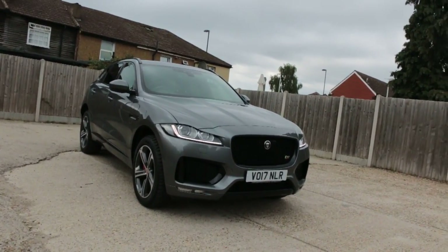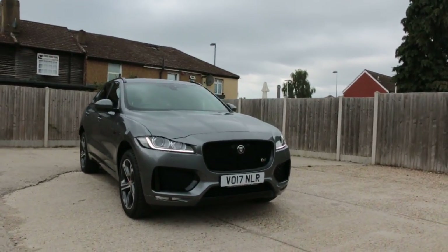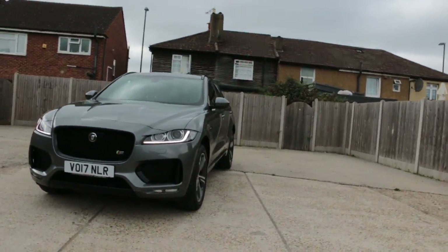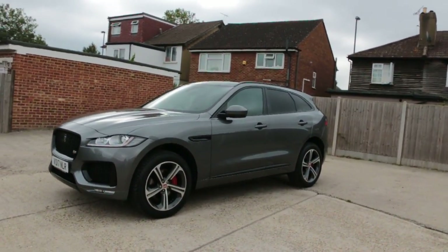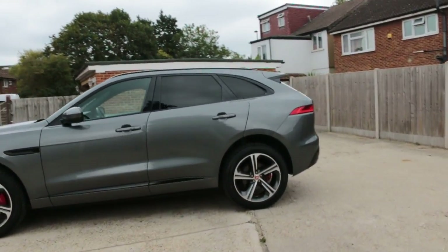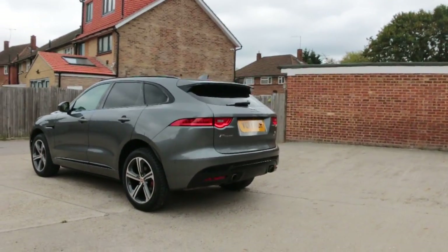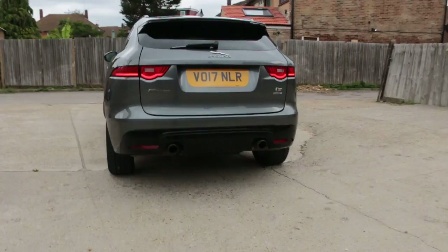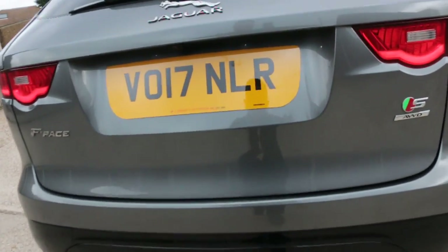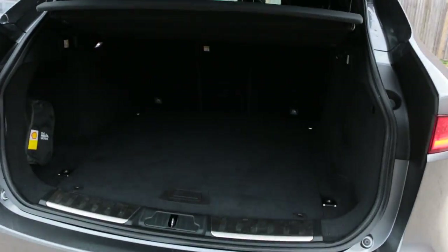Now available at McCarty Cars: Jaguar F-Pace, 17 plate, 2017. The car has front parking sensors, daytime running lights, privacy rear glass, rear parking sensors, reversing camera, and an electric tailgate with split folding rear seats.